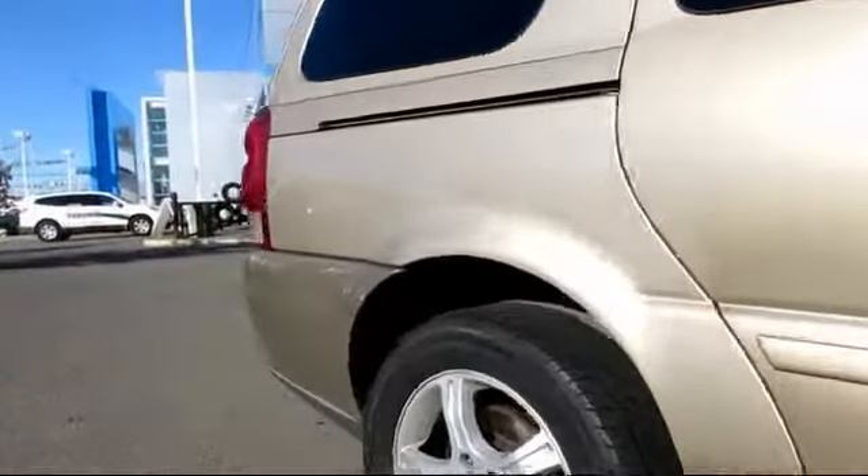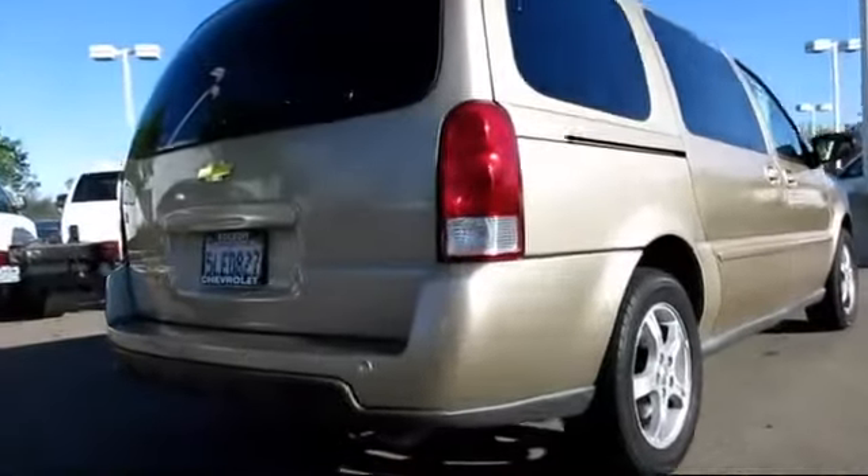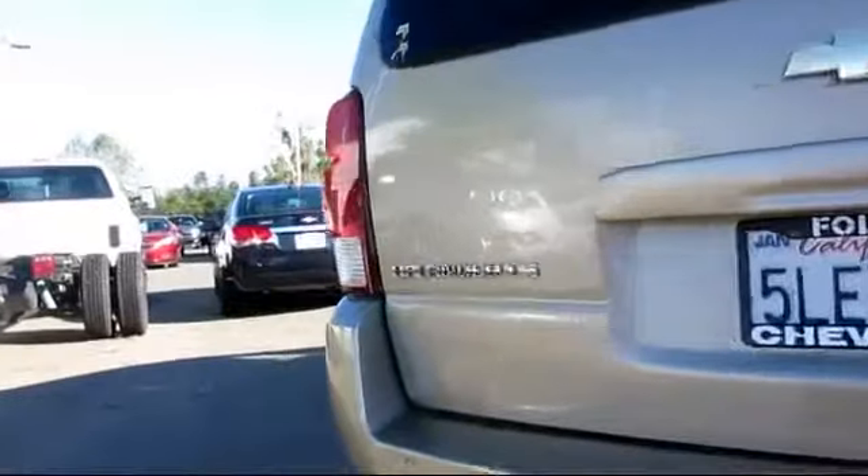It also features parking sensors, anti-lock braking, power door locks, cruise control, dual front airbags, and has less than 80,000 miles on the odometer.